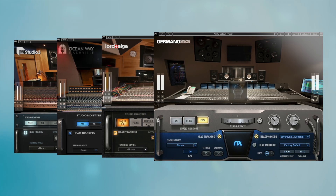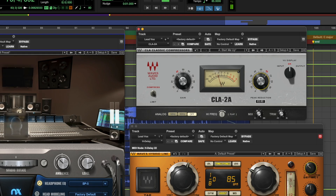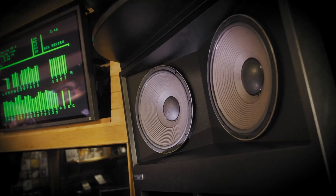With these world-class studios, NX will help you gain an instant understanding of how every mix decision you make affects your music. You can also easily test how your mixes translate across multiple high-end monitoring systems.